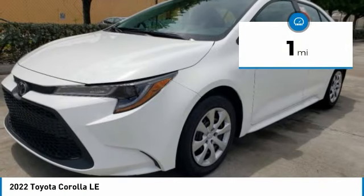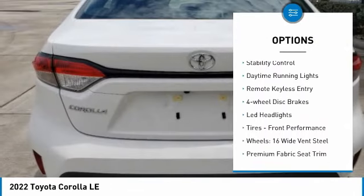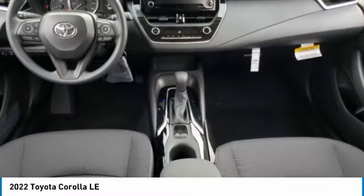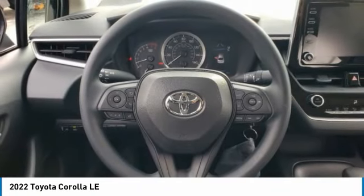Here are some of this vehicle's great options: tire pressure monitor, electronic stability control, brake assist, traction control, daytime running lights, remote keyless entry, four-wheel disc brakes, LED headlights, and front performance tires.